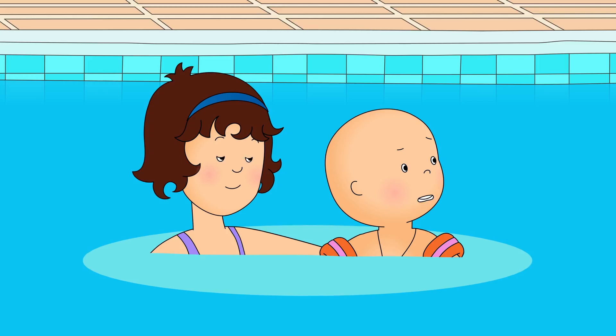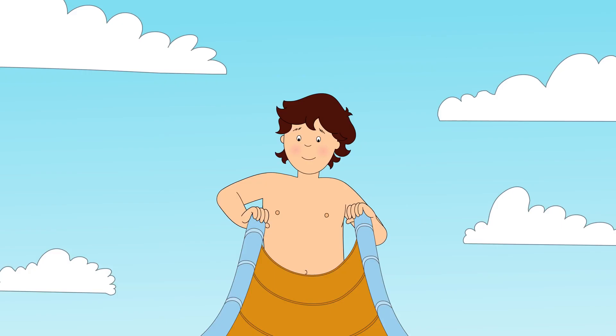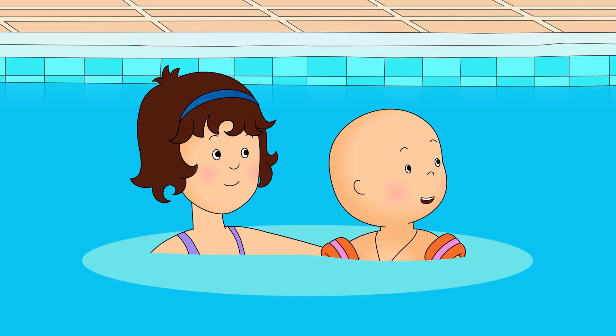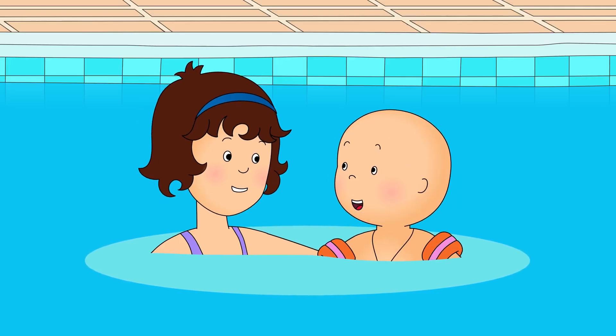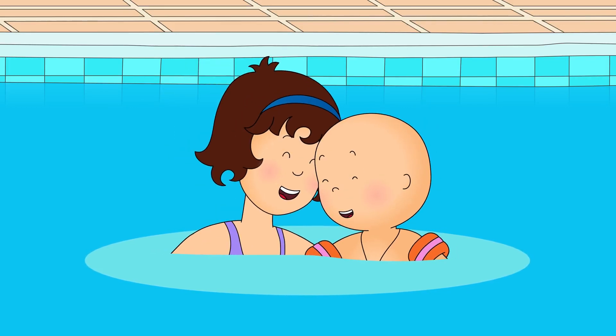Daddy! The pool rules said no grown-ups on the slide! Caillou was very happy. He would never be scared to go down the slide at the pool again.